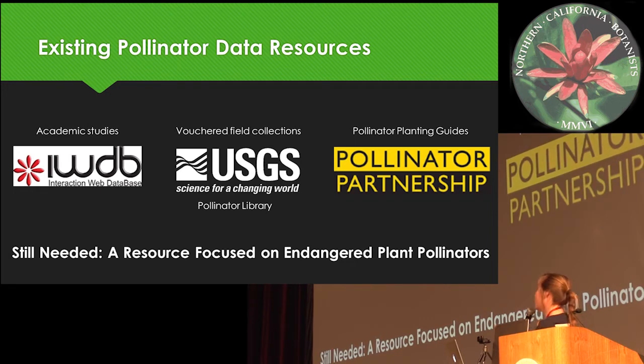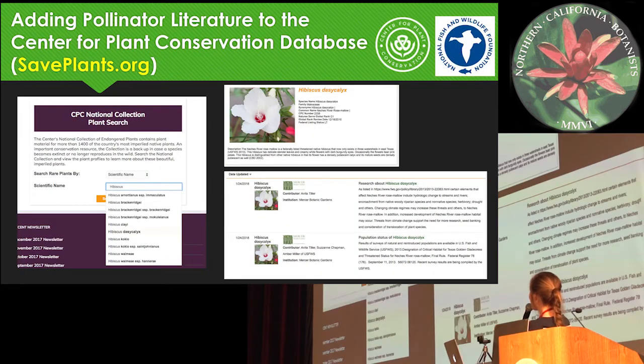What's still needed is a resource that focuses on endangered plants. The Center for Plant Conservation got a grant from the National Fish and Wildlife Foundation to add pollinator information to our existing database of rare and endangered plant species called the CPC National Collection. The National Collection is over a thousand species held in conservation ex-situ collections across our network of botanical institutions, and the profiles contain important botanical and conservation research done on these species over the years.